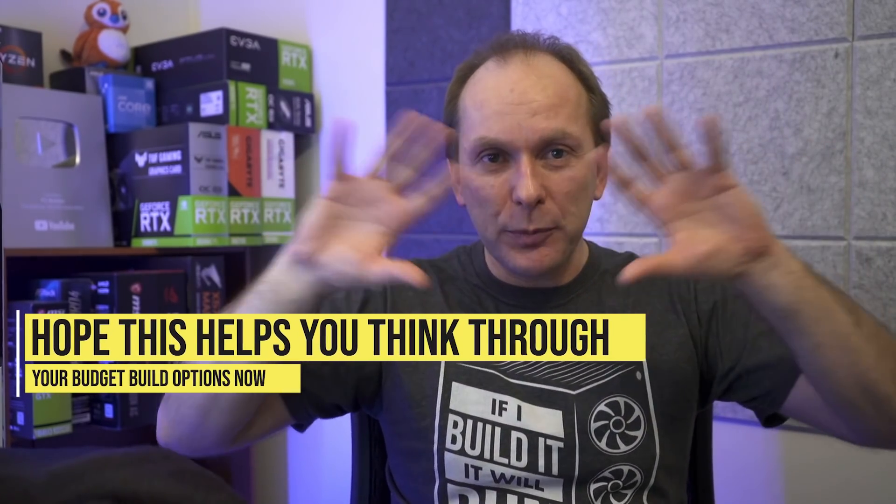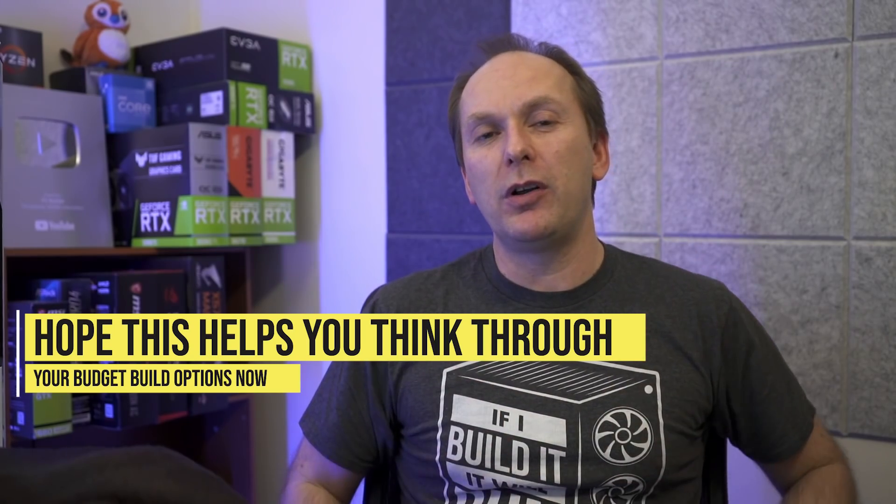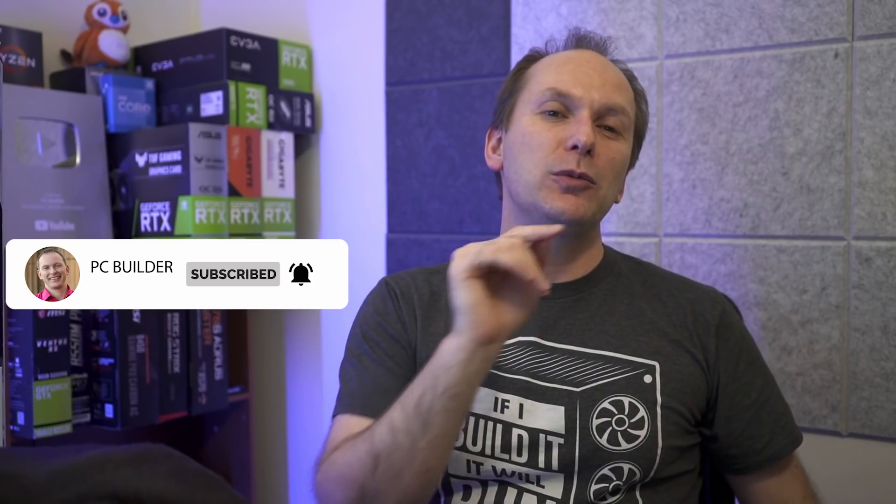I really hope this video helped you think through building your budget gaming PC — something I know a lot of you have put off for so long. If you got value out of this video, please give it a like, subscribe, and click the bell icon so you get notified when we release cool content. One way or the other, I know you'll make the right decision — you're all adults out there. I'll catch you on the next one.